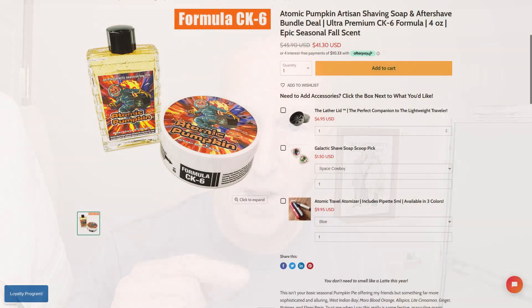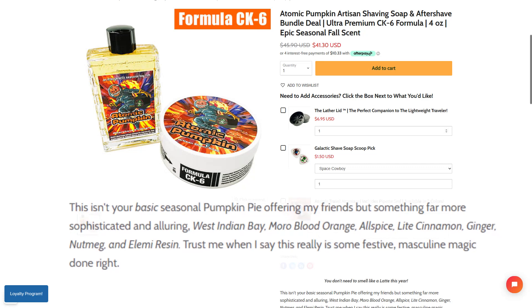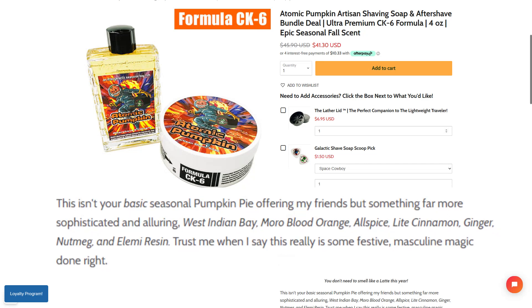Let's remind you of the scent notes. As Douglas writes on the product page: 'This isn't your basic seasonal pumpkin pie offering, my friends, but something far more sophisticated and alluring.' West Indian Bay, Morro Blood Orange, Allspice, Light Cinnamon, Ginger, Nutmeg, and Elemi Resin. 'Trust me when I say this really is some festive, masculine magic done right.'